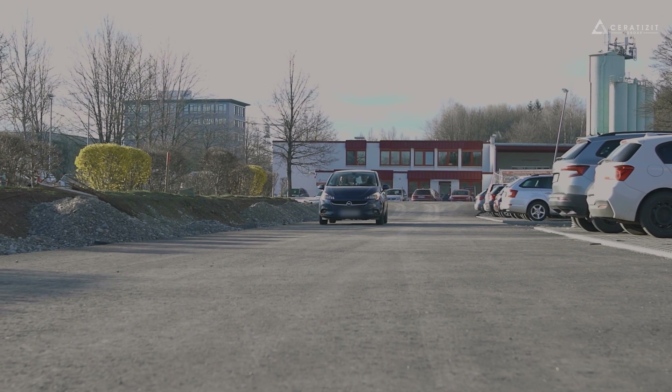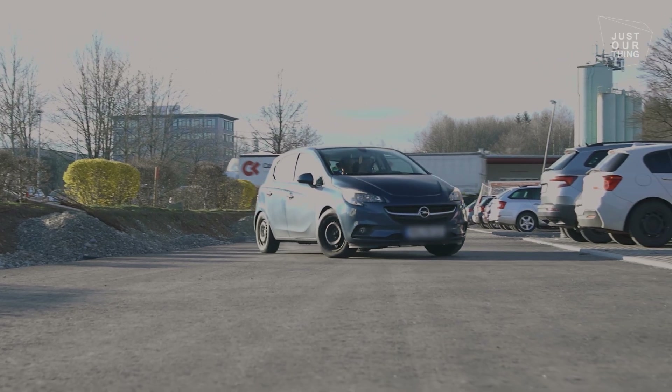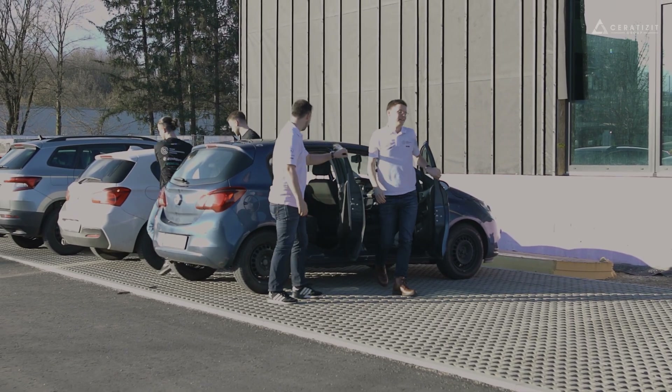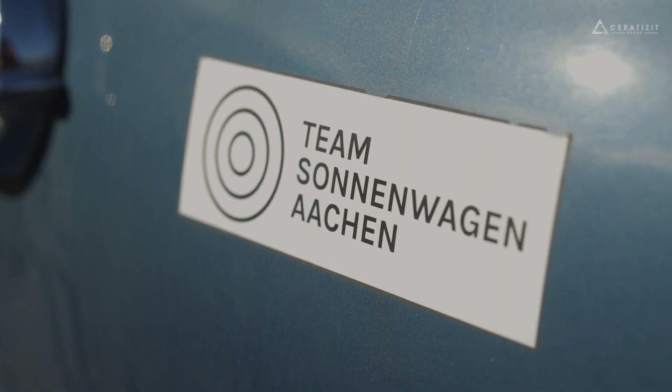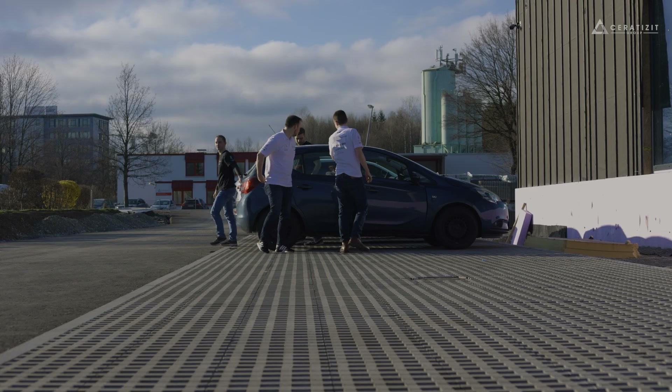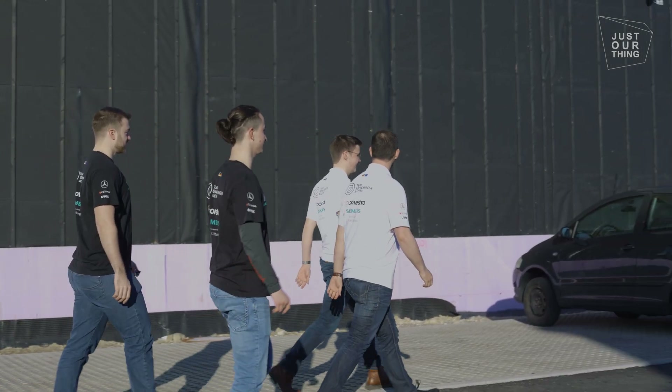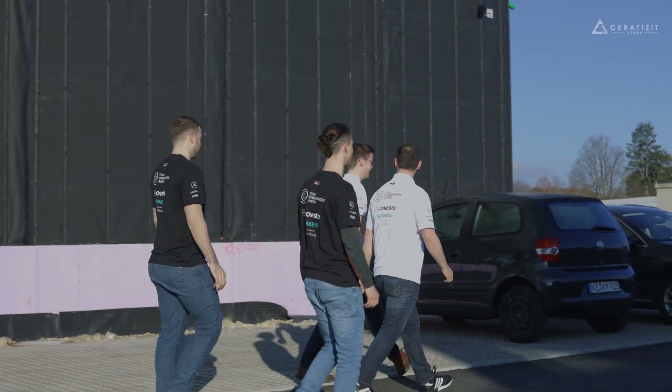The biggest projects cannot be mastered alone. You need a partner with the same vision. As a gold partner, Sarah Tissit supports Team Sonnenwagen so that they are equipped with the best components for the race through the outback. Reason enough for the team to visit the brand new technical center in Kempton to meet the specialists there.